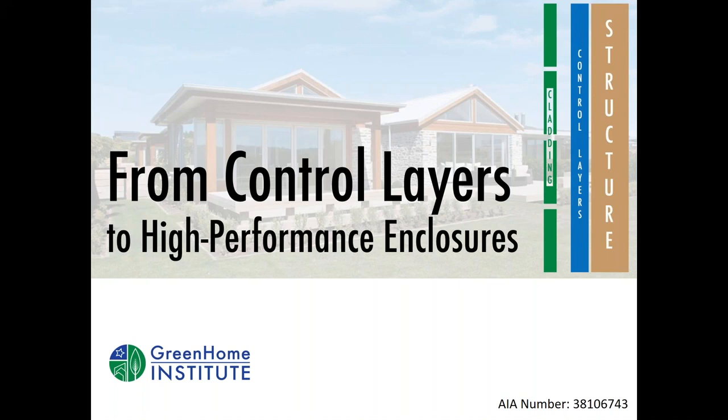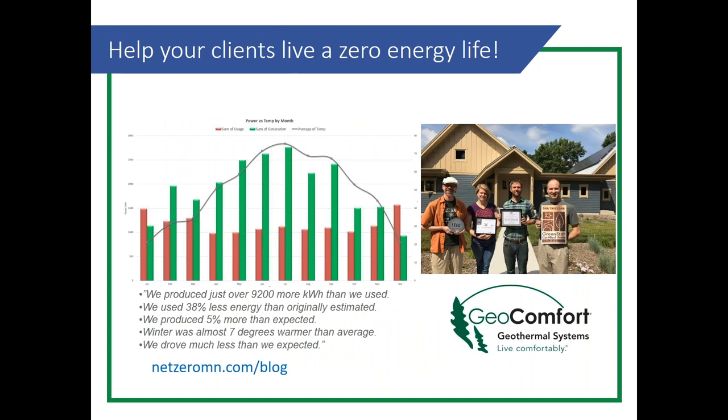Welcome everybody to our weekly Wednesday webinar series. Thanks to today's first session sponsor, GeoComfort Systems.